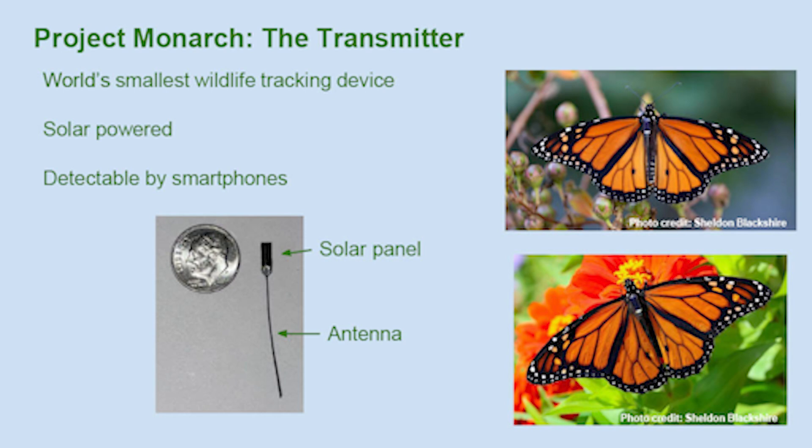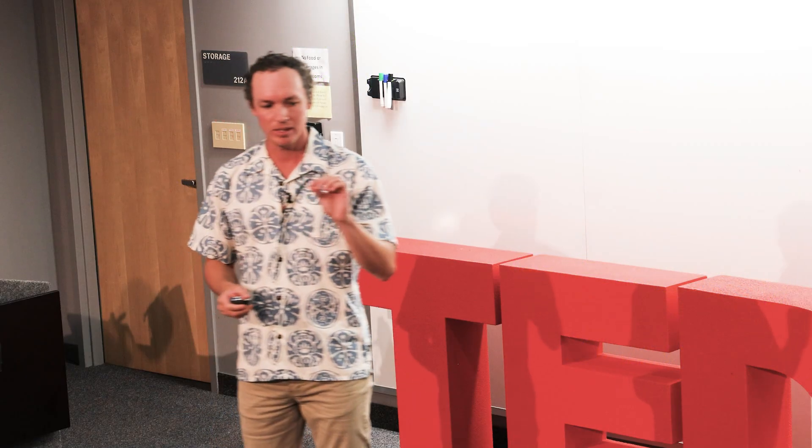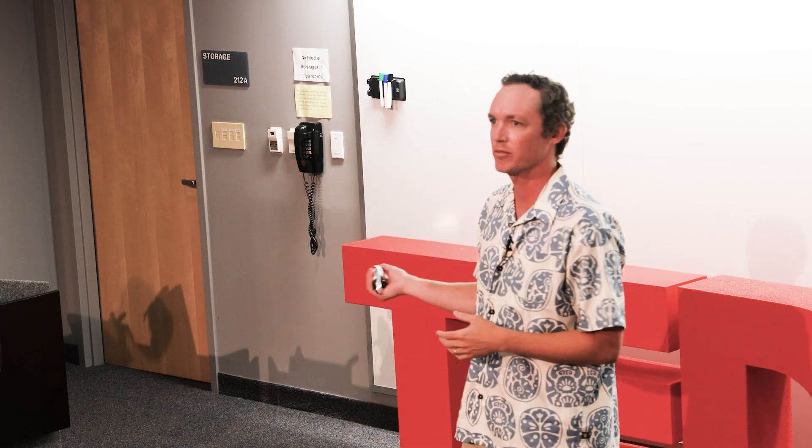Tracking animals with radio transmitters is not new — that's been happening for decades. However, what is new is the size of this transmitter. Never before has a transmitter been made small enough to be safely deployed on a butterfly without affecting its natural ability to fly. The reason we can get this transmitter so light is that we don't have a battery — it's solar powered. Usually the heaviest part of any wildlife tracking device is the battery. These trackers are powered by a tiny solar panel, smaller than your fingernail, and even on a sunny or moderately cloudy day it provides the device enough power to function.